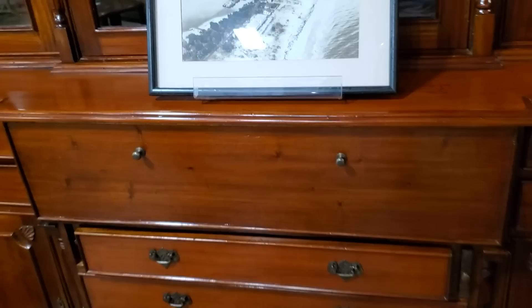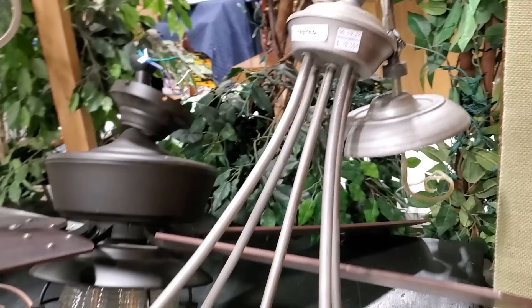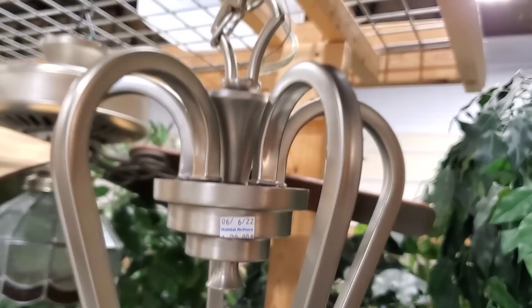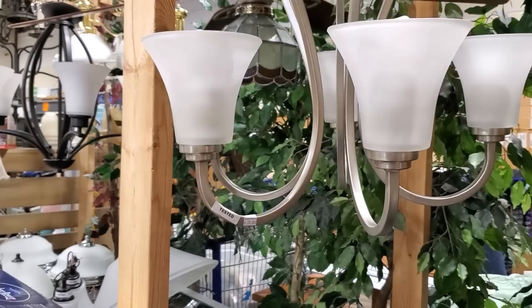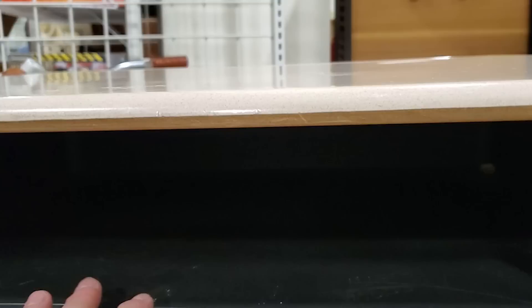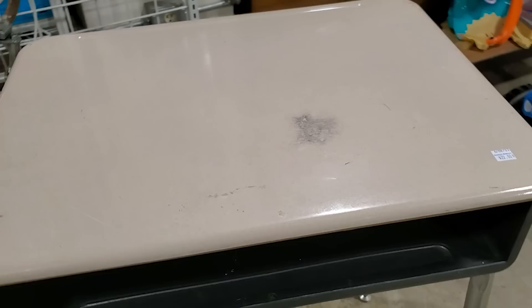And like I always say, check out your Habitat ReStore for lighting and lamps. This store tests all their lighting, and they told me any item they have for sale that has a plug on it, they give a seven-day guarantee — if for whatever reason it doesn't work, bring it back and they'll give your money back. And I have a story — I used to have a desk like this when I was in high school in my science class. My teacher was so mean, he put the pet snake in my desk. Thank goodness the snake got out before I sat down.